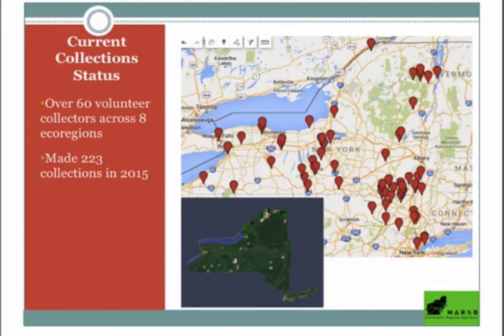We had tons and tons of white ash — that's a very easy species to find. We had a good amount of green, which is a little harder to find. And then not too much black ash, since it grows in wetland areas where people don't often go.